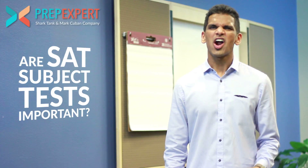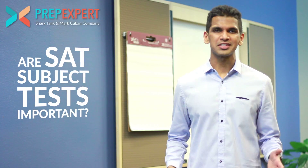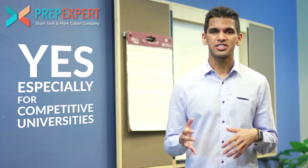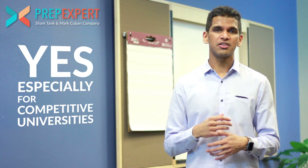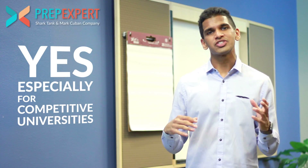Today we're going to be talking about SAT subject tests. Are SAT subject tests really all that important? We get this question all the time from parents and students at PrepExpert, and the answer is yes — they are very important, but only for students who are applying to competitive universities: Ivy League or the top 50 universities in the country, because those are the universities that require SAT subject tests in addition to either the SAT or ACT. And so you have to score well on those SAT subject exams.